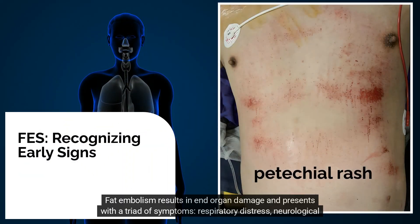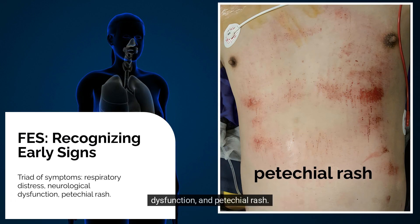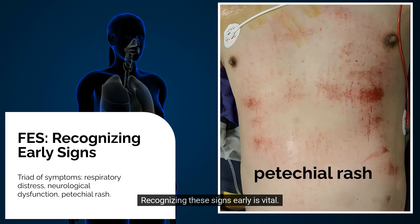Fat embolism results in end organ damage and presents with a triad of symptoms: respiratory distress, neurological dysfunction, and petechial rash. Recognising these signs early is vital.